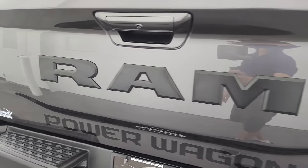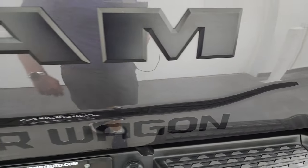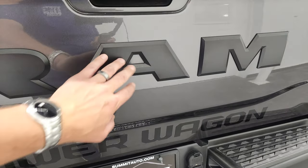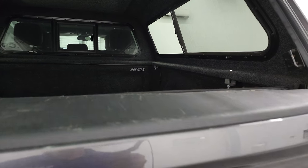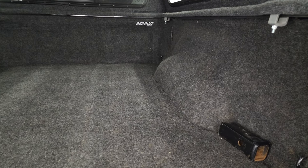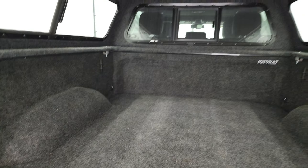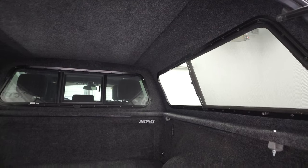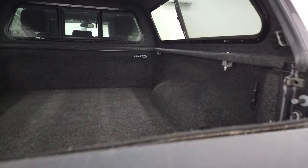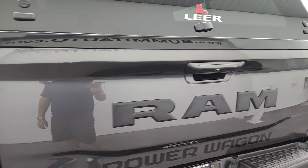This truck has a very nice Lear truck cap. It has the shock-down assist tailgate, and it comes with a bed rug. The bed is in very nice condition, and you do get the side box tie-down still. That cap is insulated on the inside too — very nice cap, very nice bed rug, and everything shuts nice and solidly.